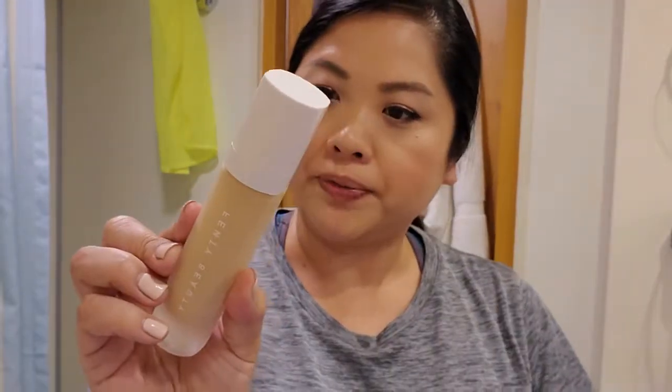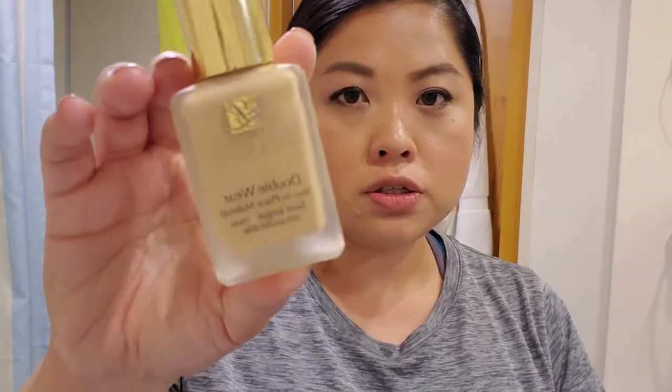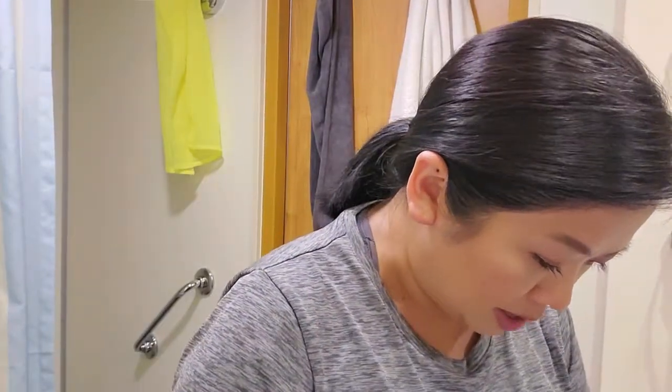One is the Fenty Beauty foundation in color 220 — it's a little light for me since I got really tanned. The other is the Estée Lauder Double Wear, which I wore for cruise elegant night. We already had one and I believe we'll have another one tomorrow.